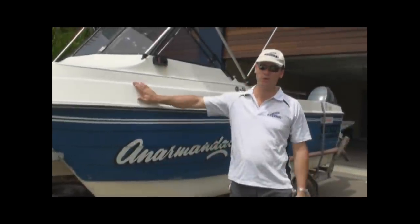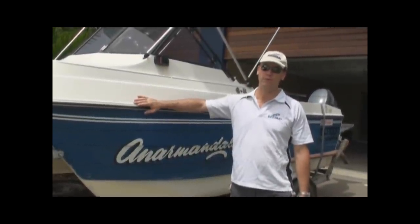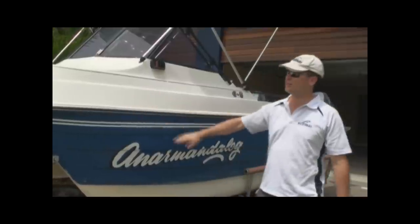G'day, we've just got to show you a quick tour of our new project boat — a little Markham Whaler 4.5 meter. Awesome little boat, it's going to be a great all-rounder.